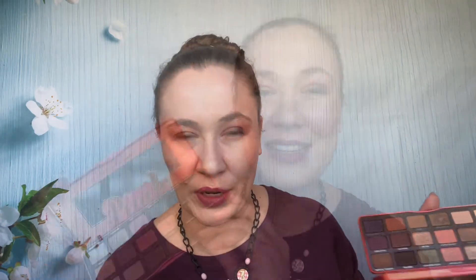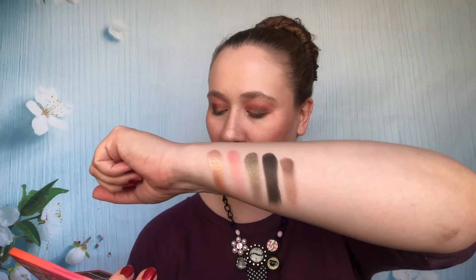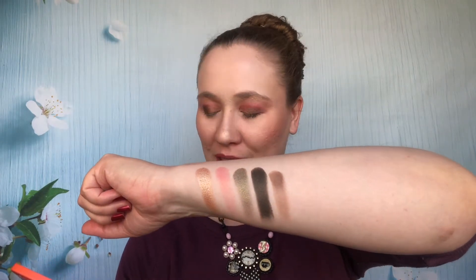Next up is one of my oldest palettes — I needed to revisit this. This is the Too Faced Sweet Peach palette. Oh my gosh, I love the smell of it, it still smells amazing. I got this right when I started my YouTube channel so it's been a few years, but it's still performing really well. I love the mix of colors — to me this is a really good everyday palette. The first row has: White Peach, Luscious, Just Peachy, Bless Her Heart, Tempting, and Charmed I'm Sure.